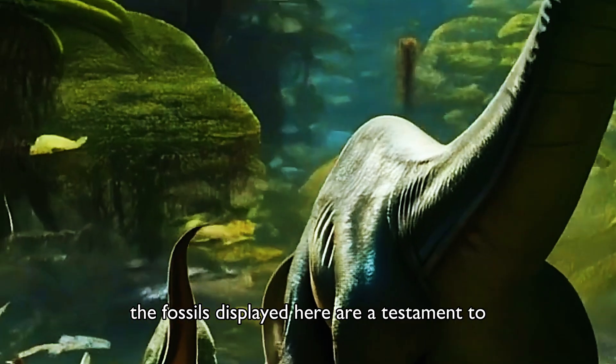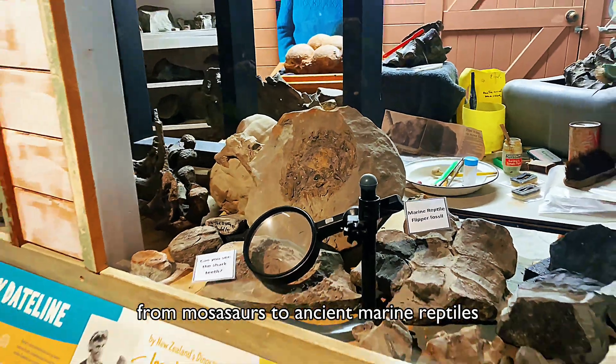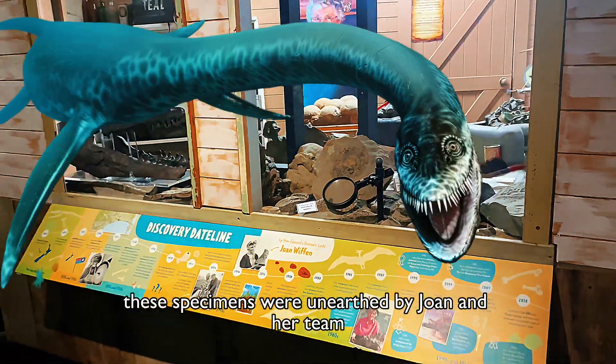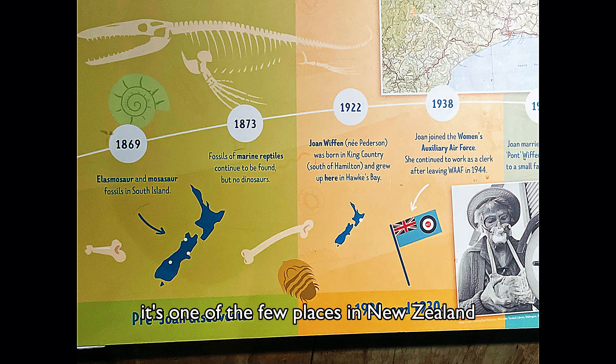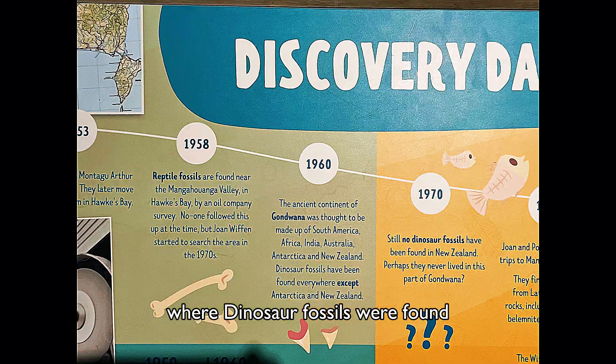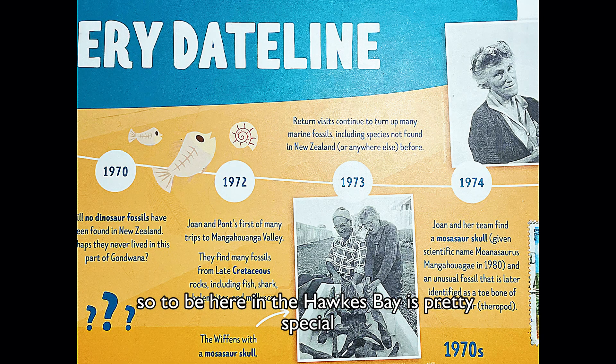The fossils displayed here are a testament to her dedication. From mosasaurs to ancient marine reptiles, these specimens were unearthed by Joan and her team. It's one of the few places in New Zealand where dinosaur fossils were found, so to be here in the Hawkes Bay is pretty special.